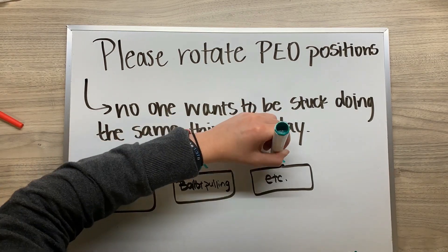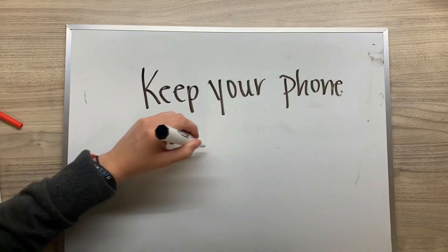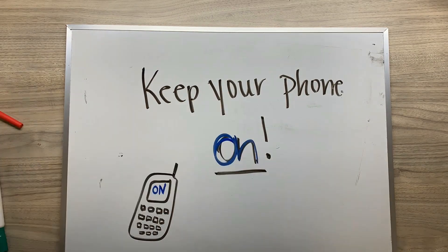Rotate who is working the VAT table, who is responsible for polling ballots, etc. Keep your phone on all day in case you need to reach the help desk to ask a question, or the board needs to reach you.